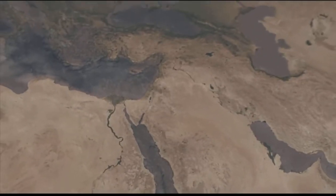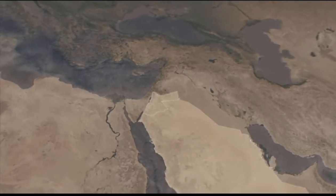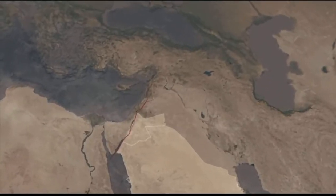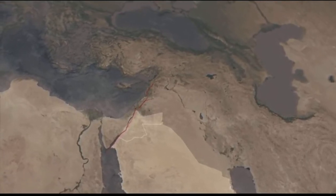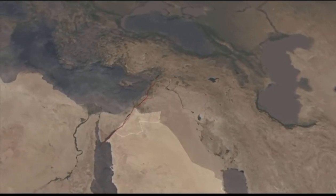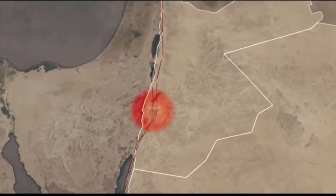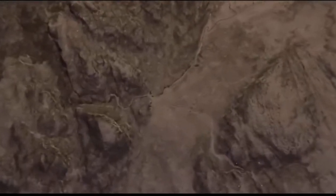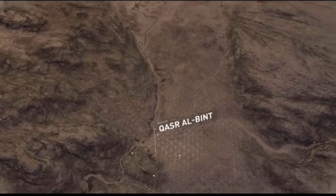On top of everything else, ancient Nabataean architects faced one more natural obstacle: a 1,200-kilometer fault line marking where two tectonic plates meet — the Arabian Plate and the Sinai Subplate. The seismic risk is very high along this fault line. Several earthquakes have struck Petra through the years, leading to the destruction of structures not built into the surrounding cliffsides — except for one: Khazar al-Bint.